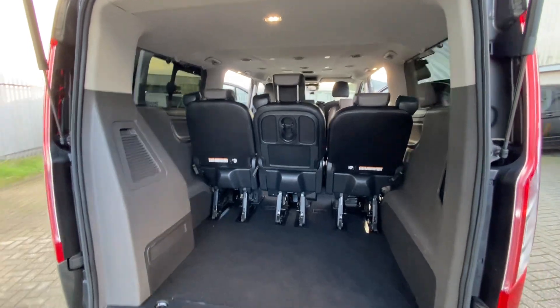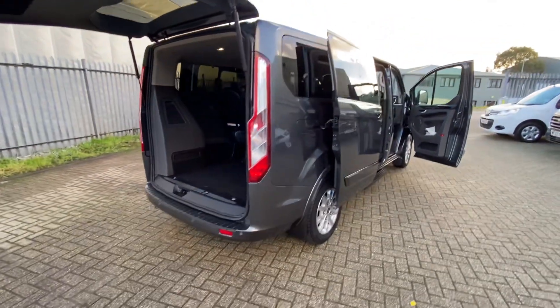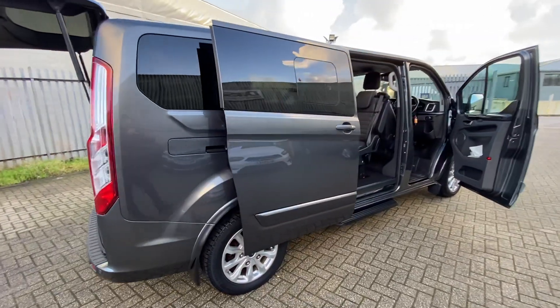So it's a really, really usable car or van, whichever you prefer to use it for. With the sliding doors as well, it's very, very versatile and very easy to get in and out of.